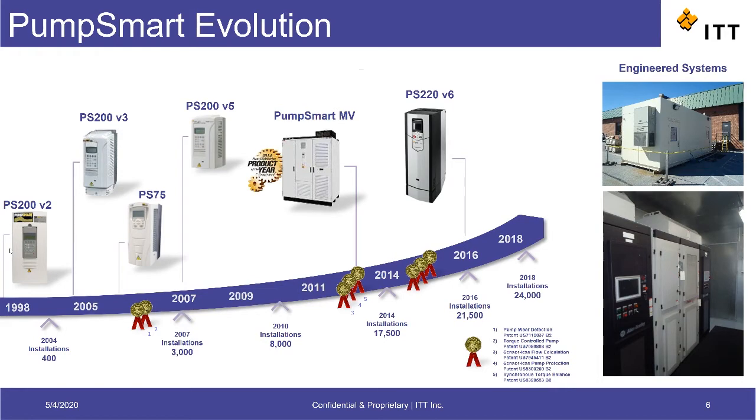We've developed the product through multiple generations, adding features and capabilities along the years. As we've progressed the product, we've also picked up various patents on the PumpSmart and the algorithms built into it. We're now up to 18 different patents and have over 30,000 installations of the PumpSmart running at customer sites.